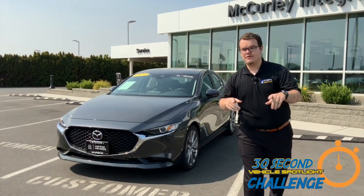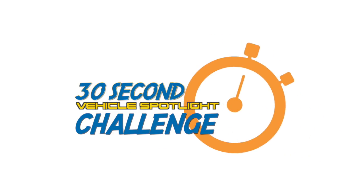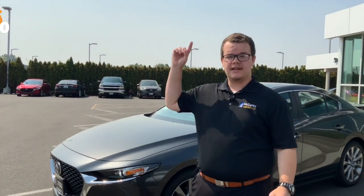Hey guys, I have 30 seconds to show you this Mazda 3 FURD package. All right, let's get 30 seconds on the clock.